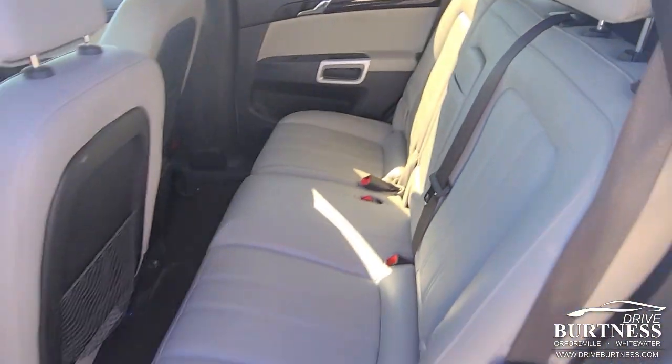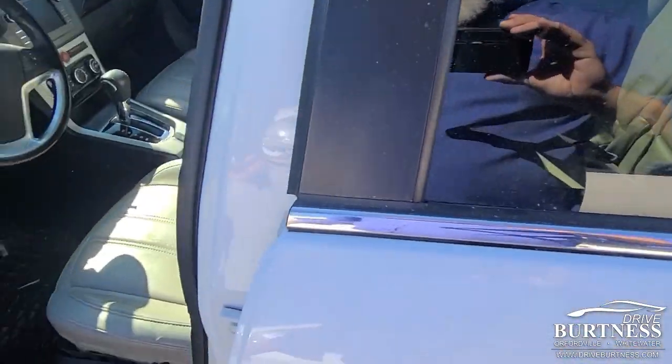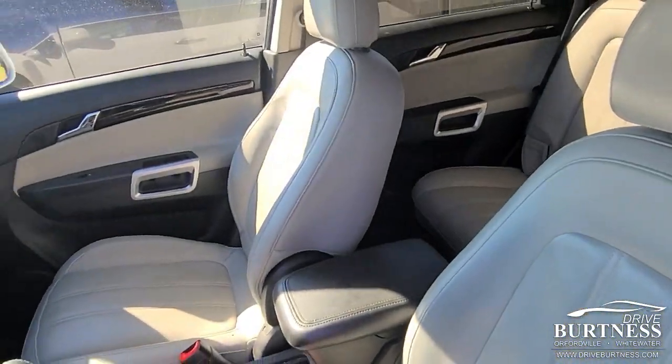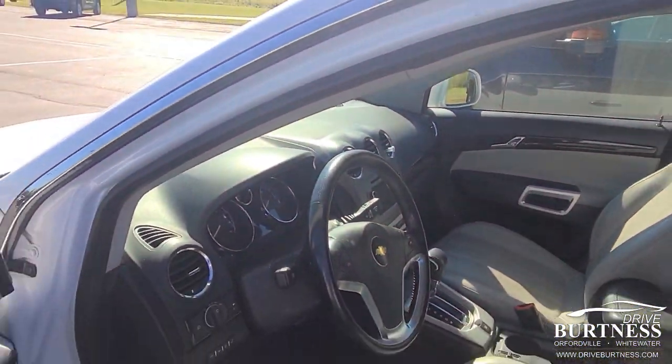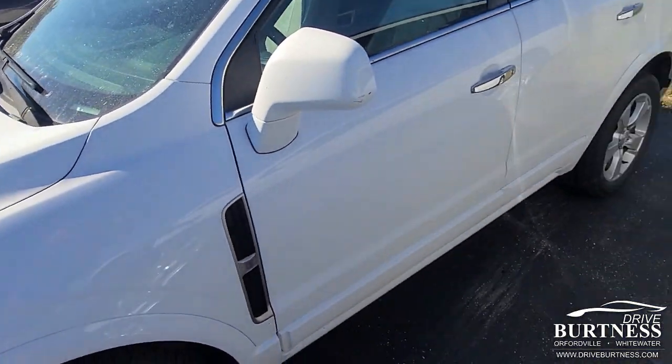Seats are in good shape. It needs to be all scrubbed up, but it's a great price, and it's not a rust bucket or anything like that.